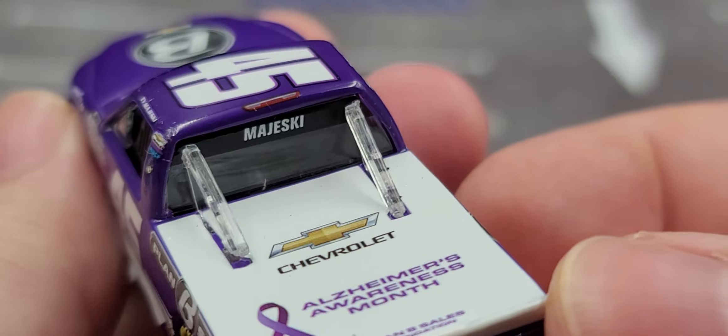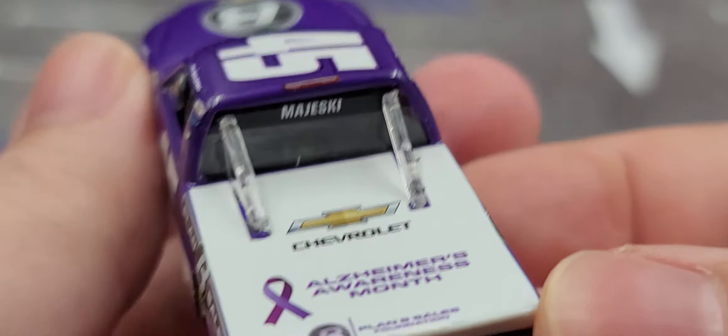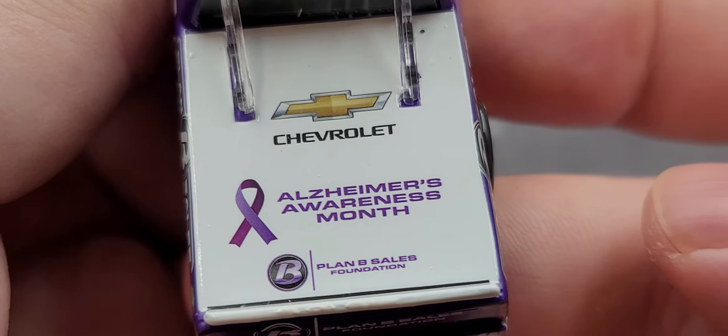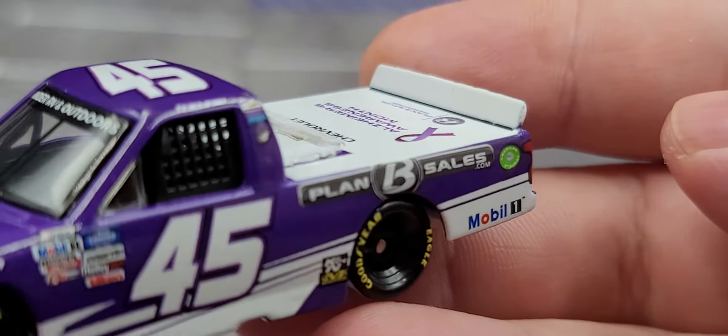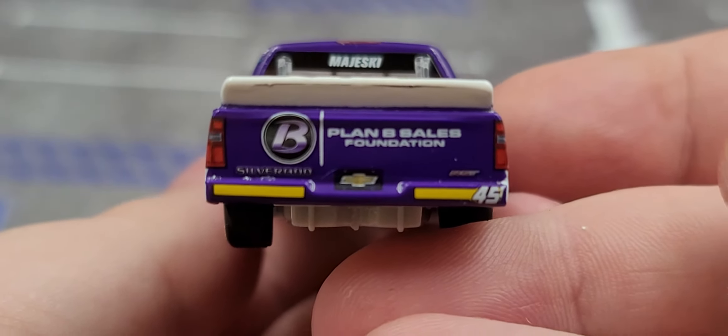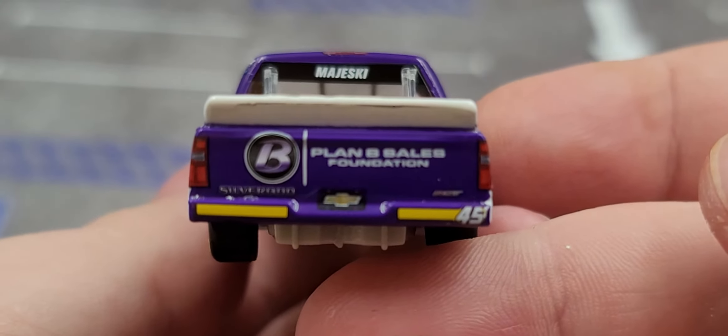Back here on the back we have the third brake light and Majeski on the rear window. Chevrolet, Alzheimer Awareness Month, and Plan B Sales Foundation all on the bed of the truck. Nothing on the rear spoiler, and on the tailgate we have Plan B Sales Foundation, Silverado RST, Chevrolet, license plate number 45, and the rookie stripes.